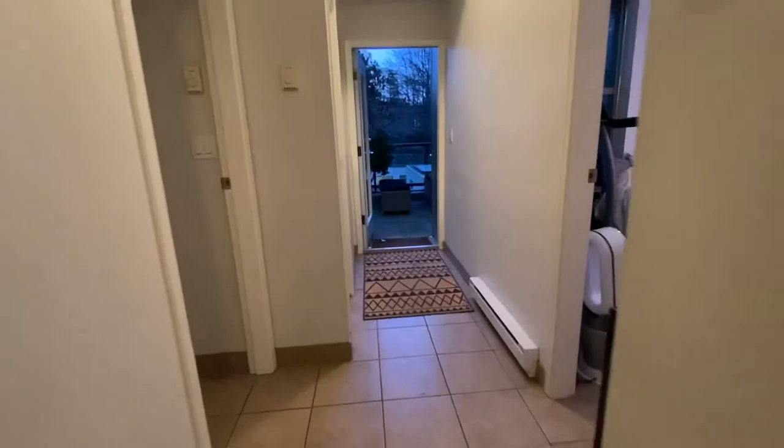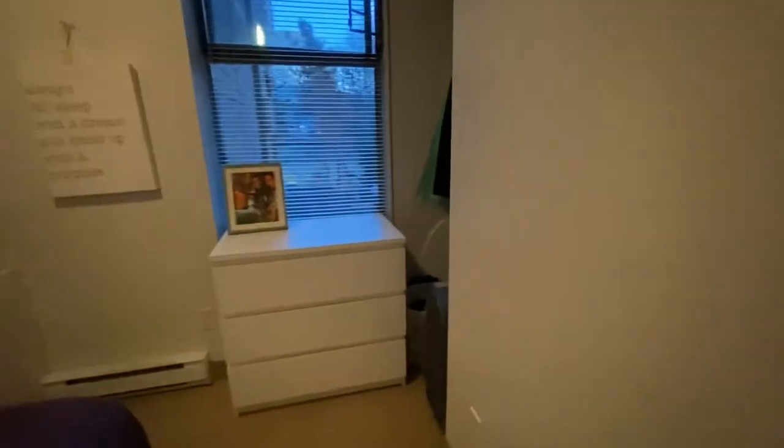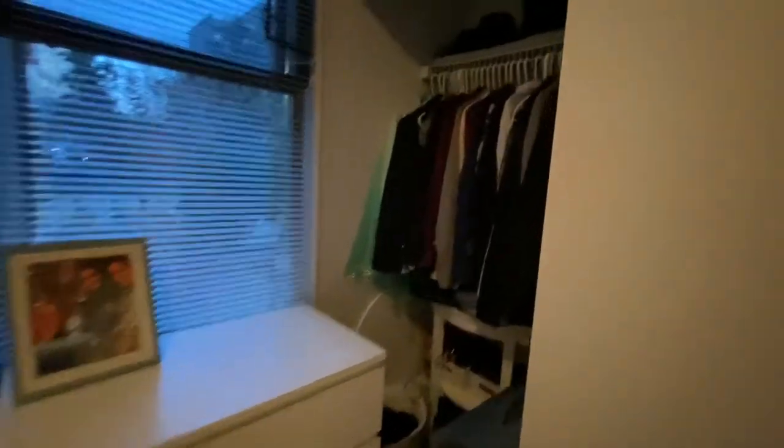Heading to the left, you have one bedroom — this is the guest bedroom with its closet space. And this is the master bedroom.